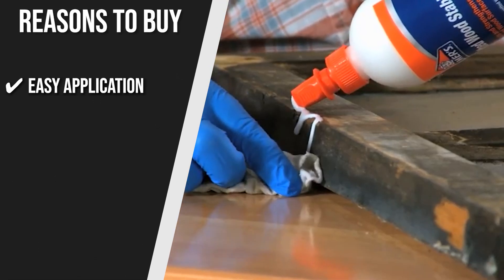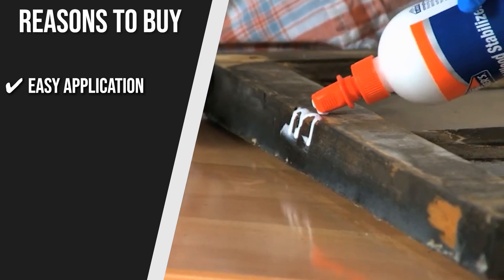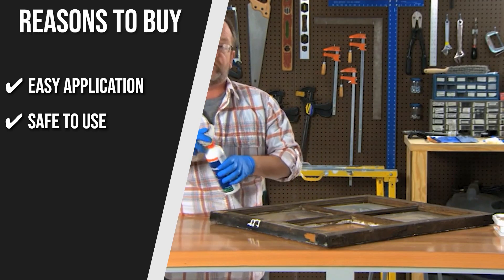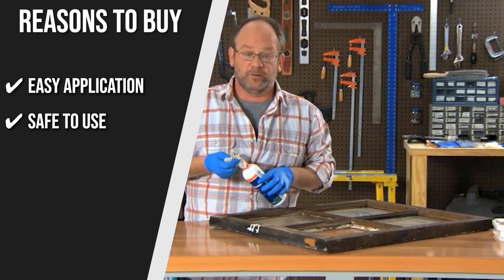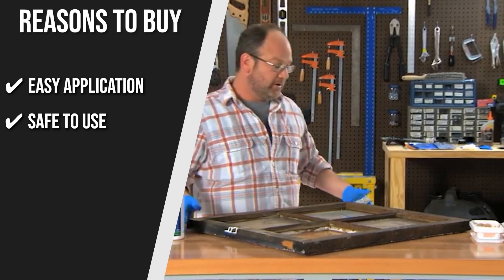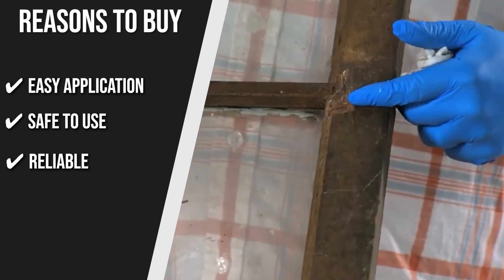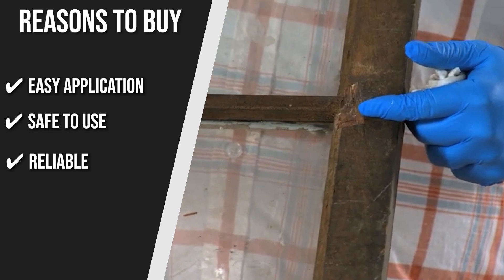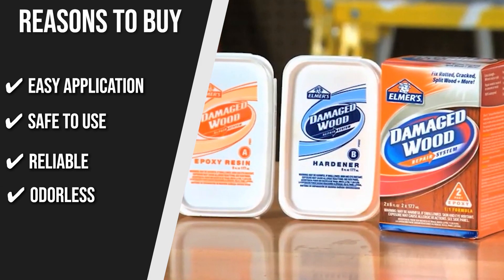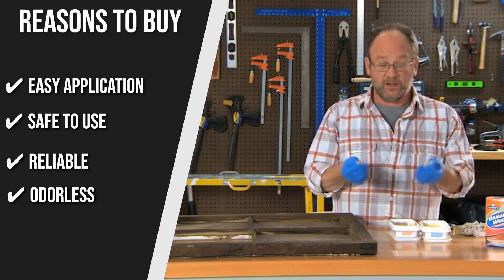The team recommends this purchase based on the following. Easy application: you can apply this to wood surfaces with a brush, but you can opt for a rag or sponge as well. Safety use: this hardener contains no solvents. It's not toxic and has fewer harmful chemicals than other hardeners, but we still recommend taking proper safety precautions and limiting any kind of exposure. Reliable: it soaks deep into the fibers of rotted wood to strengthen it from within. Odorless: this attribute makes it an excellent wood hardener for a woodworker who's doing the job for a long time and cares about the impacts of chemicals on their health.